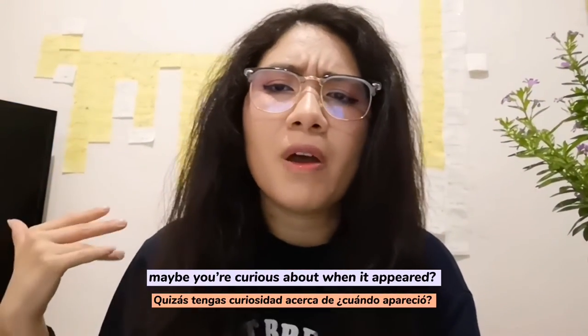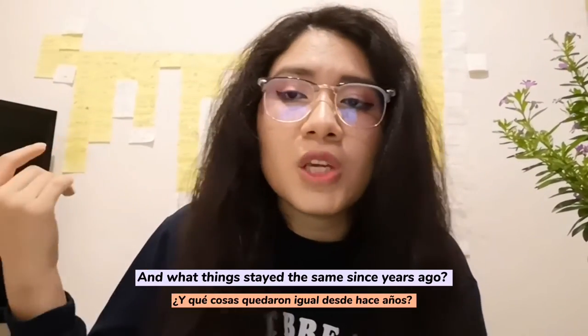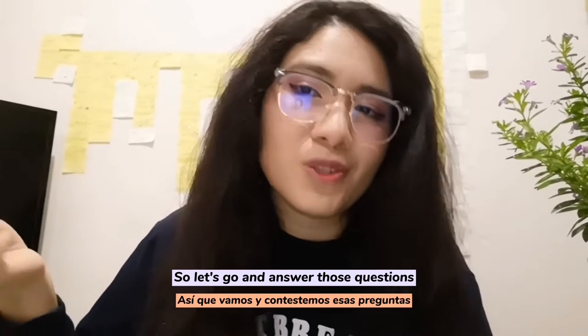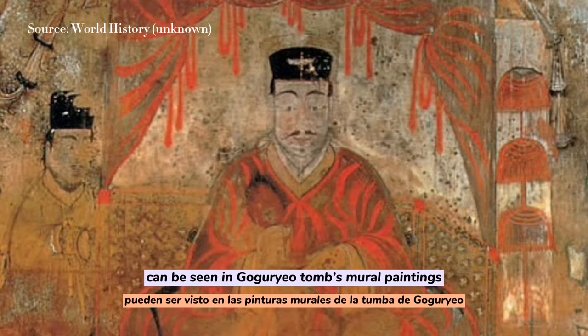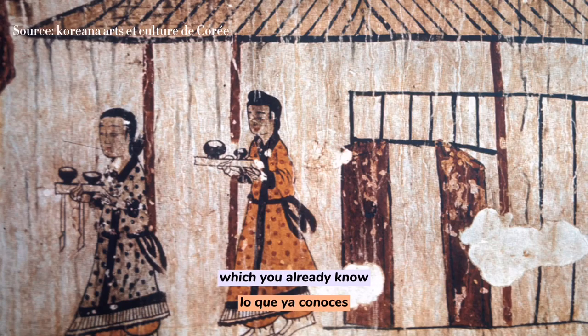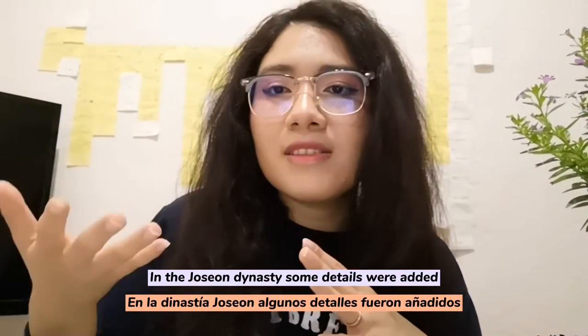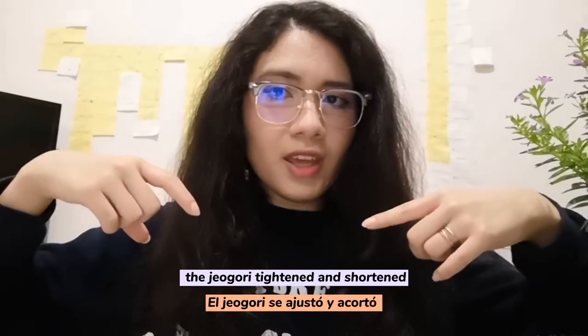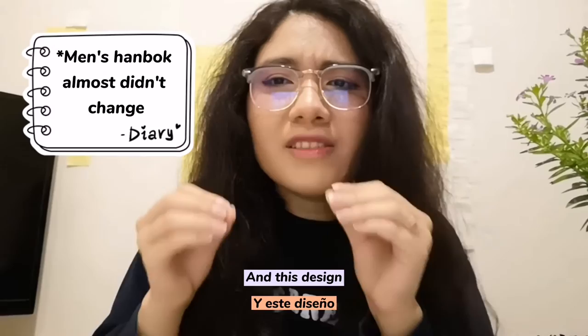Now that you know its elements, maybe you're curious about where it appears, where it comes from, and if something changes — and what things stay the same. The first glimpses of hanbok can be seen in Goguryeo tomb mural paintings, dated from the 5th century, where we can appreciate the basics of hanbok. Even if the main structure didn't change, in the Joseon dynasty some details were added, like in the women's hanbok where the jeogori was shortened and the chima became fuller.